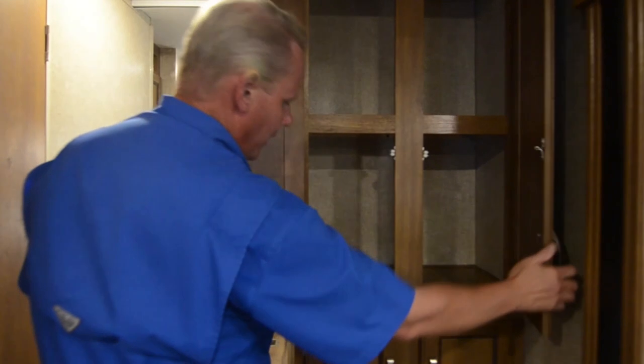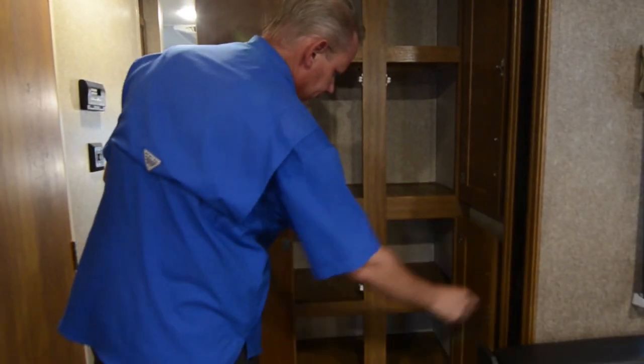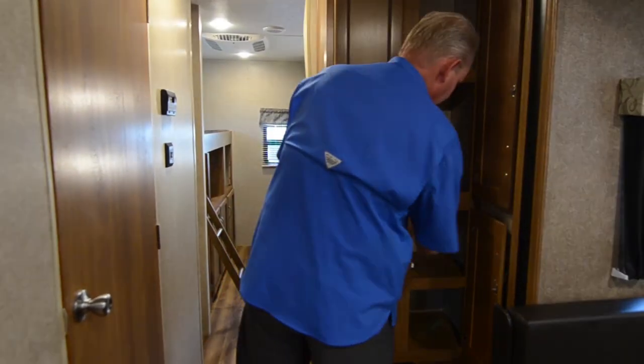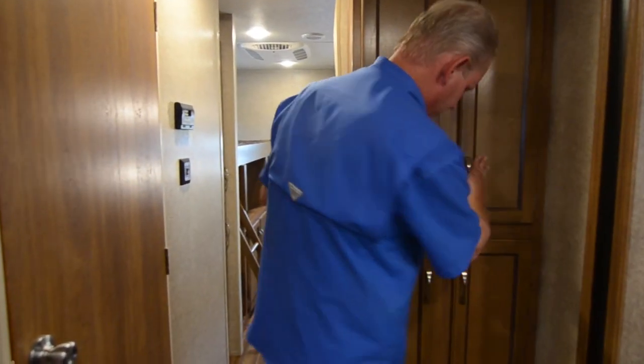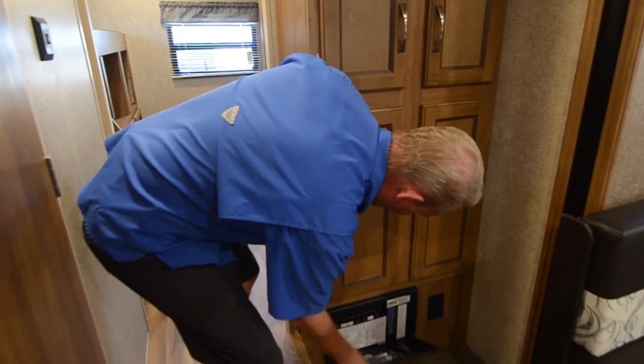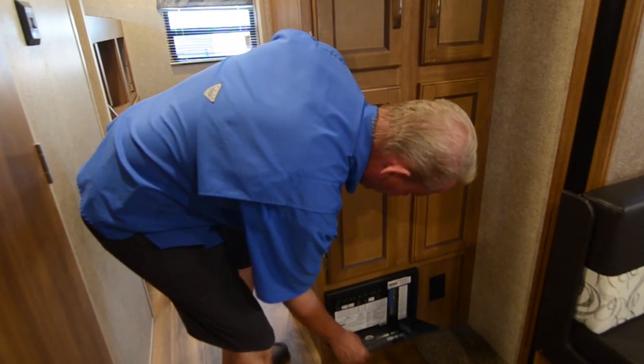There's a nice size storage area here for kitchen items — plenty of storage in this one. Down here is your converter, along with your breakers and fuses.